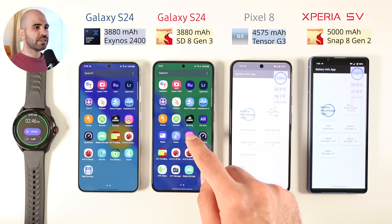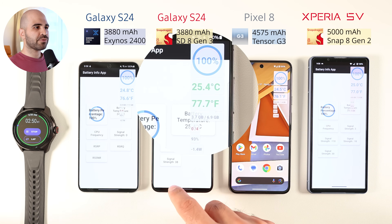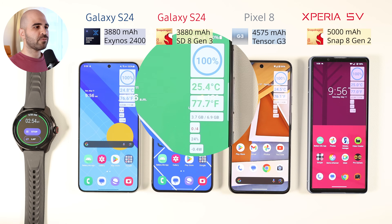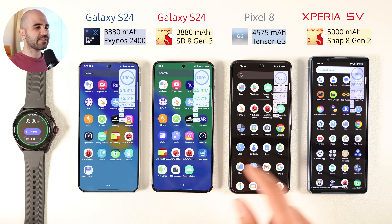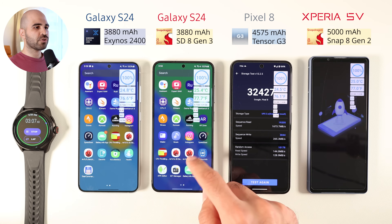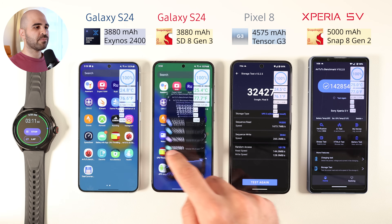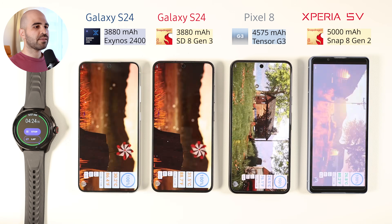Let me explain the numbers on screen using the app I wrote to capture the data. From top to bottom you can see battery life, temperatures in Celsius, temperature in Fahrenheit, RAM usage, signal strength, CPU utilization, and power draw. The S24 has the smallest capacity with only 3,880 mAh, while the Pixel 8 comes with 20% larger capacity, and the Xperia 5 Mark 5 has a massive 5,000 mAh battery — 28% larger than the S24.